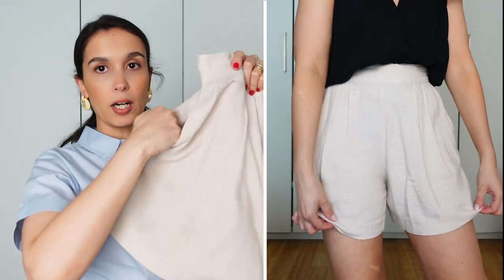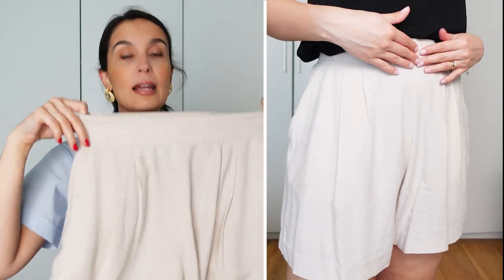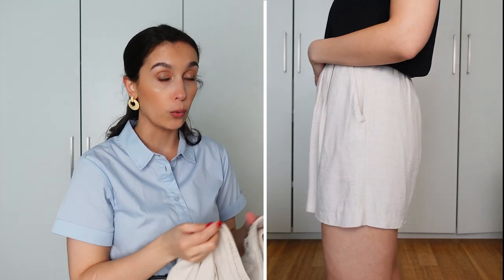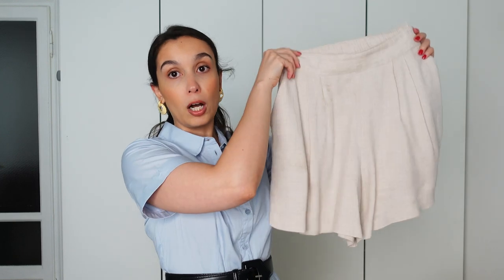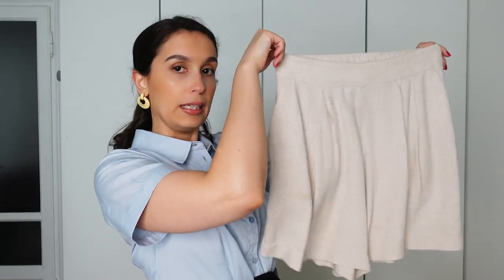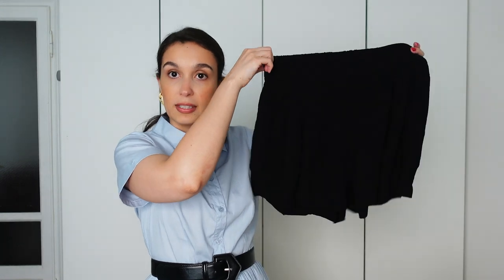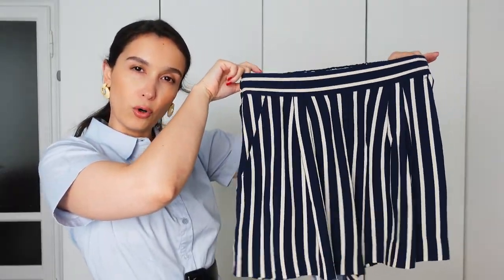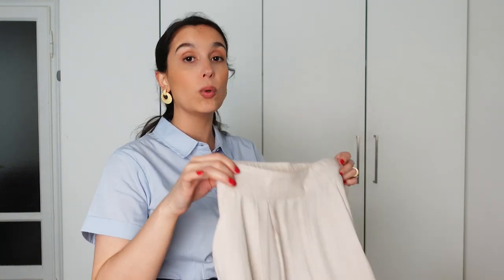They have pockets, a structured waistband, and the choice of fabric makes a big difference. I went either with block colors — a linen oatmeal beige or basic black — or more classic prints like animal print or nautical maritime stripes. So instead of going for something too colorful, go for something already classic. The second thing to consider is length.